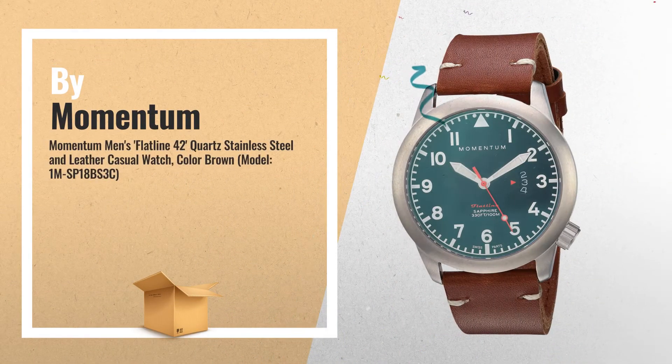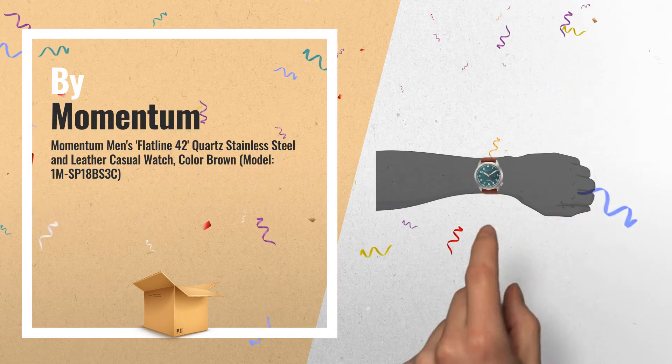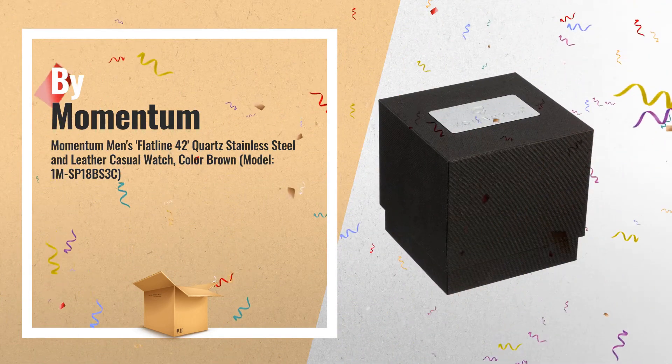Number 4: the Flatline 42, Quartz Stainless Steel and Leather Casual Watch. This men's sports watch comes equipped with Swiss Quartz movement, powered by non-standard battery for precise timekeeping, by Momentum.